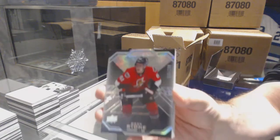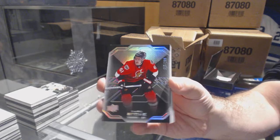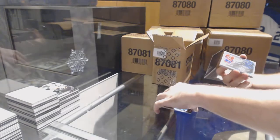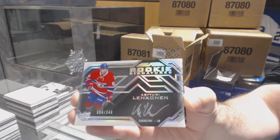We've got for the Sens, $2.99, Mark Stone. Two Coyotes. I think there's going to be more. For the Montreal Canadiens, rookie signatures, $2.49, Arturi Lekanen.